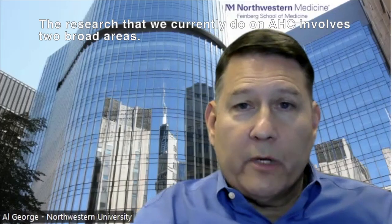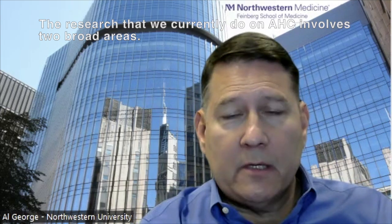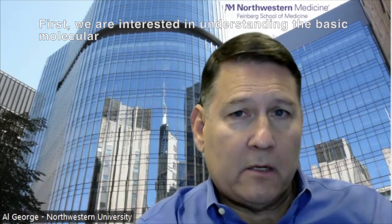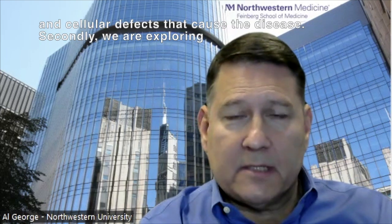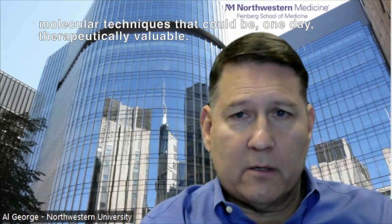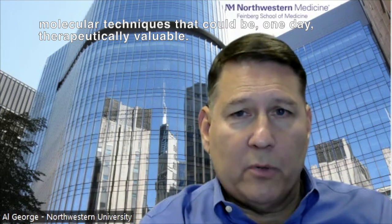The research that we currently do on AHC involves two broad areas. First, we are interested in understanding the basic molecular and cellular defects that cause the disease. Secondly, we are exploring the feasibility and potential effectiveness of specific genetic and molecular techniques that could one day be therapeutically valuable.